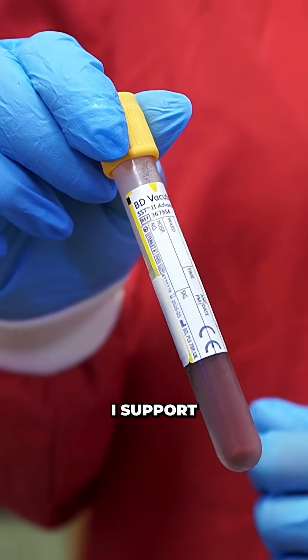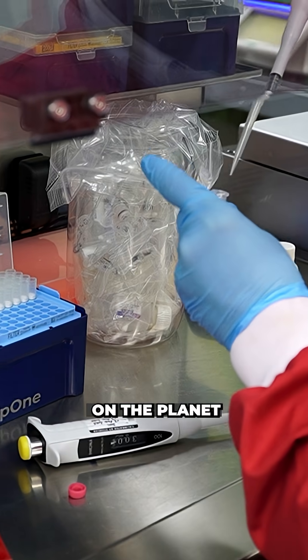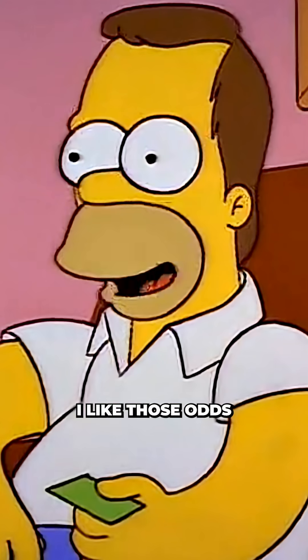Check this out. One of the teams of scientists I support just built a single blood test that can detect 12 different types of cancer earlier than any other test on the planet. I like those odds.